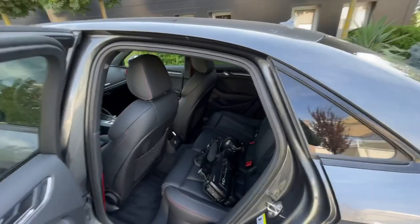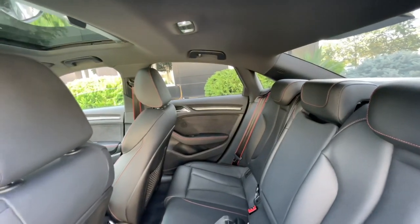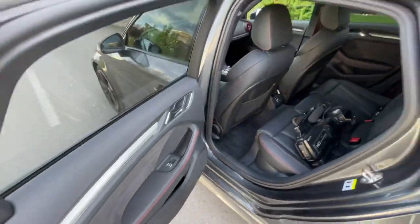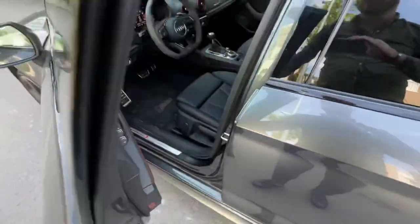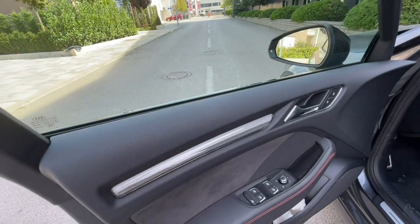Moving to the rear seats, we can see Napa leather for the RS3, with contrast stitching and alcantara which feels very premium. Now stepping into the interior — you can see it's beautiful, and we also have ambient lighting.